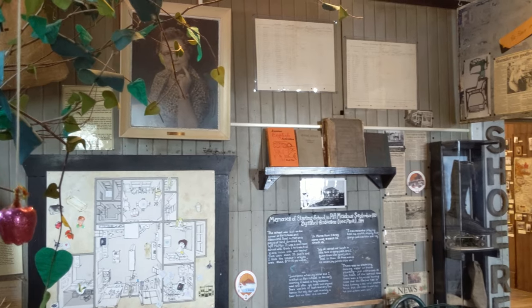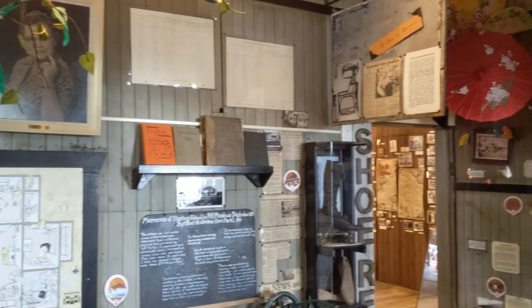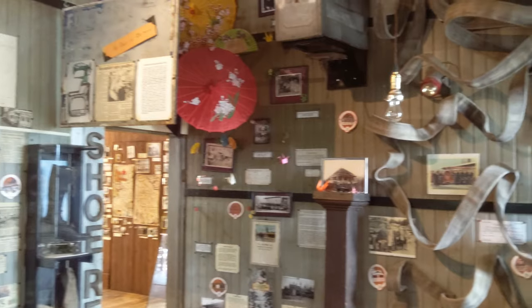The museum has made use of every available space, meaning that there is a large collection of items everywhere you look — you can find something of interest.